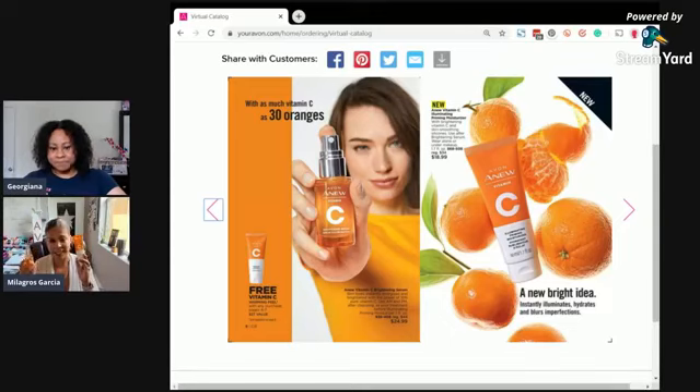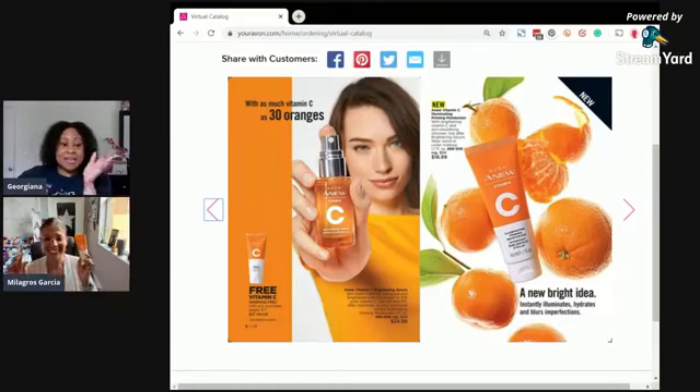First of all, the Vitamin C is on sale from $44 to $24.99. It's a really great deal because I use the Vitamin C, I love it, and I try to catch it when it's on sale. A lot of times it's just the serum that goes on sale, but the fact that they threw in a freebie.